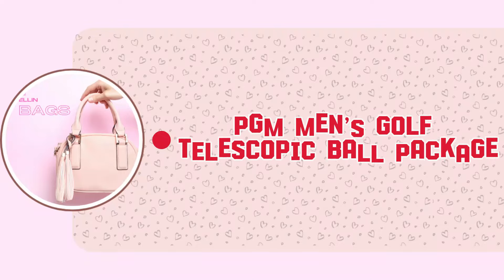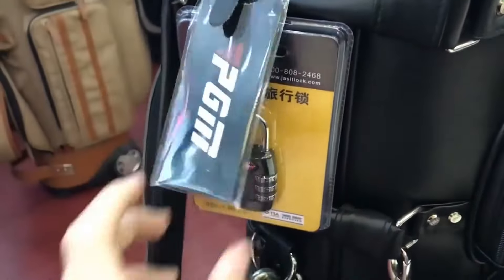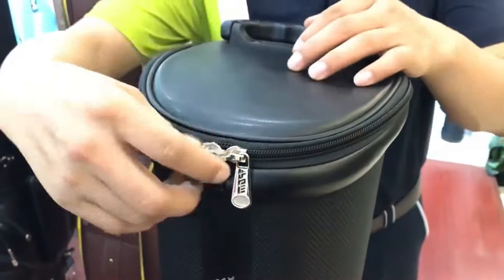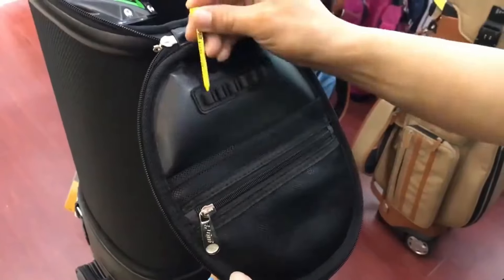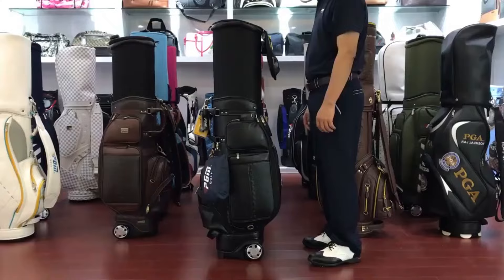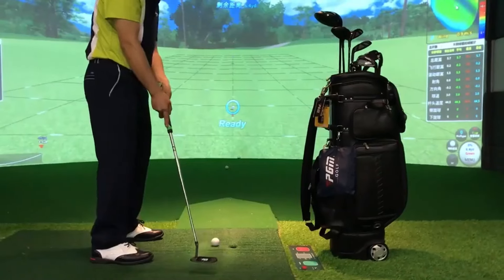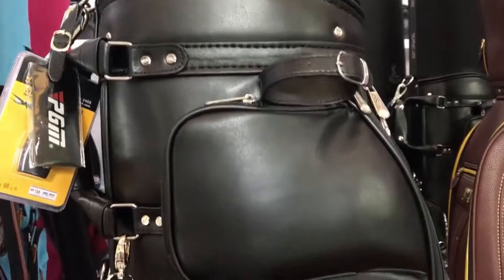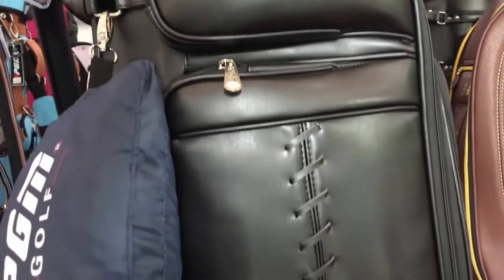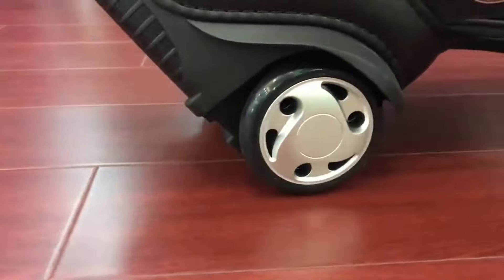The PGM Men's Golf Telescopic Ball Package stands out with its sleek microfiber construction, tailored for both men and women. At a 45% discount, this bag is a bargain at just $351.81. With a stellar 5.0 rating from satisfied customers and 7 units sold, it's clear that this bag is scoring high on both quality and affordability.